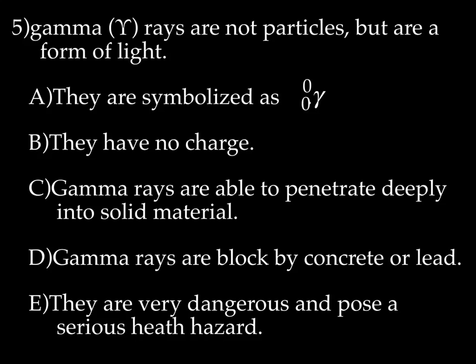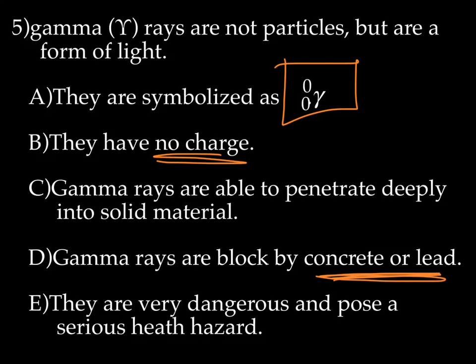Then there are gamma rays. Gamma rays are not actually even particles — they're a form of light. They are symbolized as ⁰₀γ (gamma, written as a squiggly cursive y). They have no charge. Gamma rays are really bad — they can penetrate deeply into solid material, and the only things that can block them are concrete or lead. So gamma rays are very dangerous and pose a very serious health hazard.